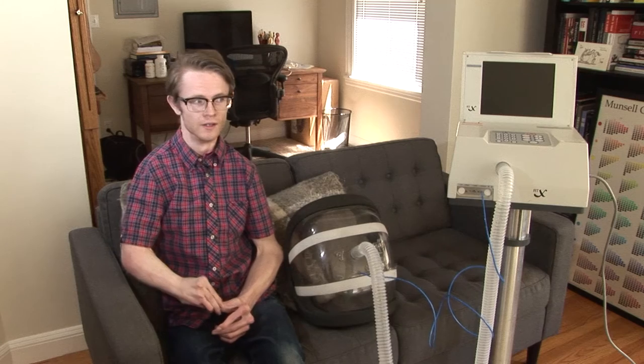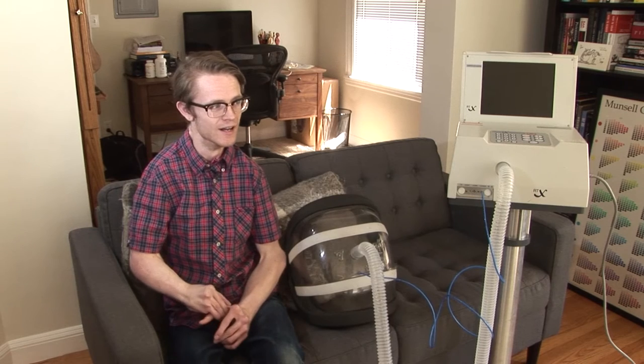Over that six-year period that I had the trache, I was dealing a lot with pneumonias, small infections of the incision site, and just the daily wear and tear of it. When I switched over to the biphasic cuirass I didn't have any of those issues. My throat was normal and a lot of the sicknesses I would get — pneumonia, colds, flus — weren't happening as much, or they were not as intense. They would be more like what a regular person would have.